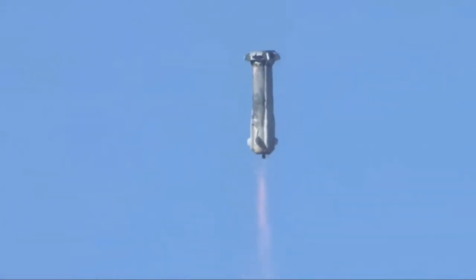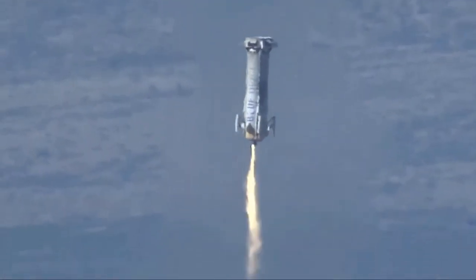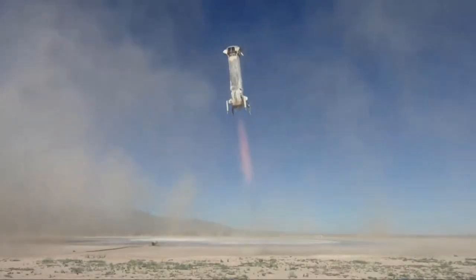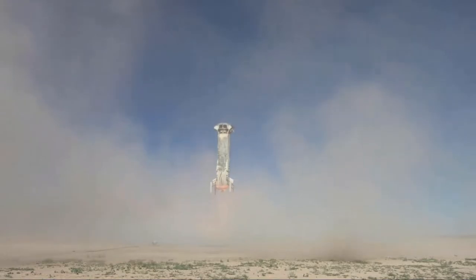There she goes, look at that, nice and stable, vending gear deploying, there you go — a rooster! Beautiful. Wow. There it is. Touchdown.